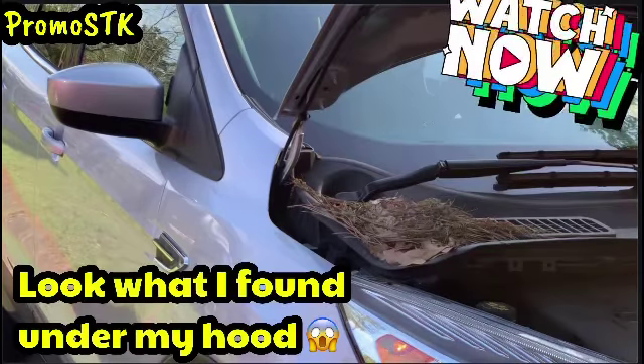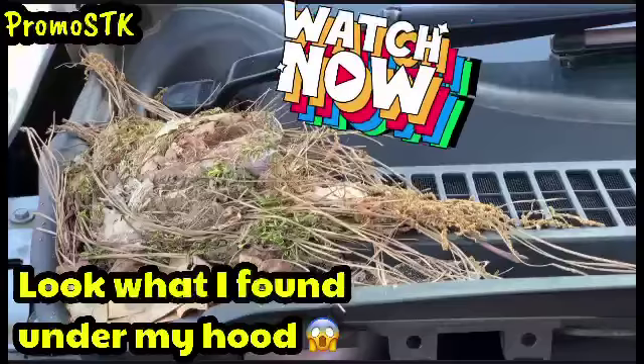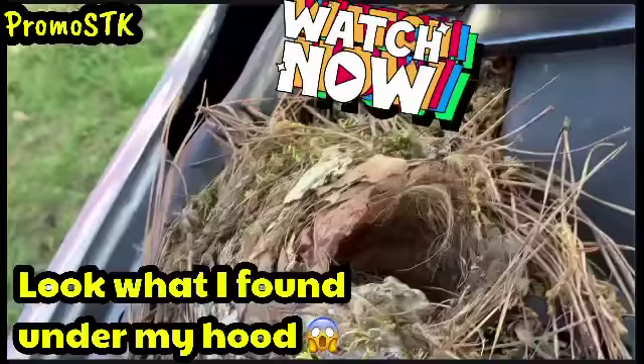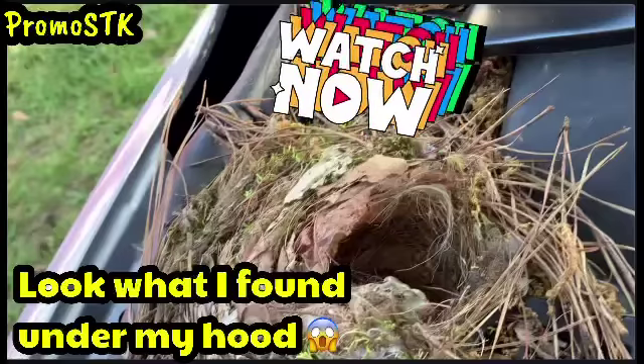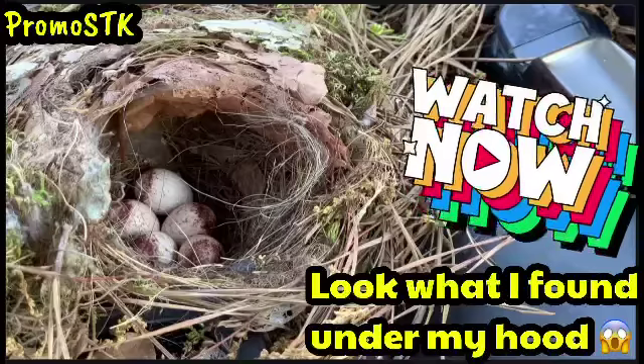Y'all, if you remember me telling y'all every time I would get in my car a bird would fly out — well look what I found under the hood! Oh my goodness, y'all let me know in the comment section below what I need to do about this.